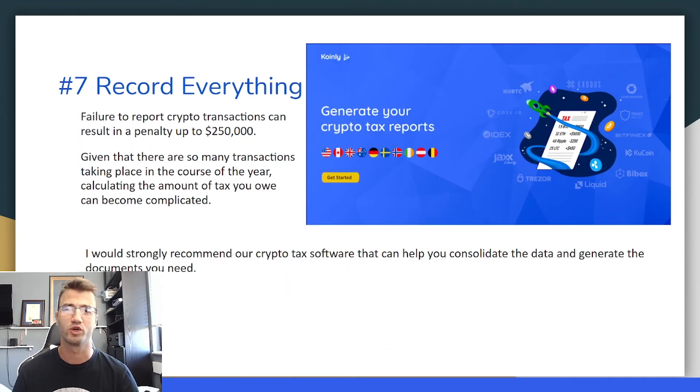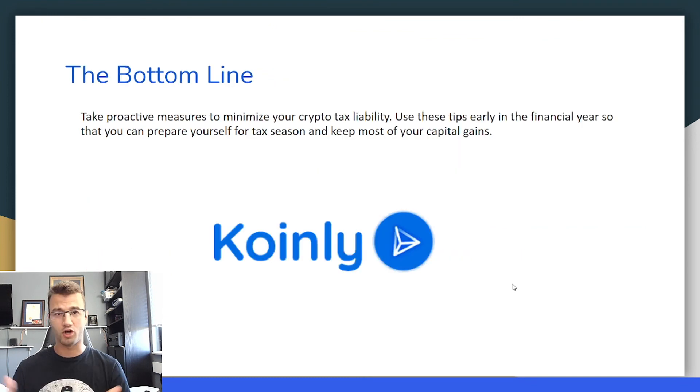Tip number seven: record everything — this is the final tip and one of the most important ones. Failure to report crypto transactions can result in a penalty of up to $250,000. Given that there are so many transactions taking place in the course of a year, calculating the amount of tax you owe can become a complicated process. I would strongly recommend our crypto tax software Coinly, which can help you consolidate the data and generate the documents that you need. I'll leave a link down below — you can try it out for free and enter all your information.